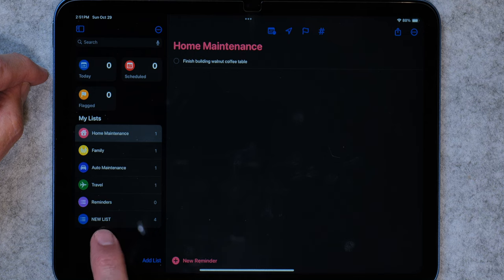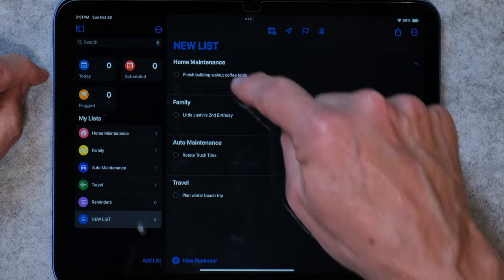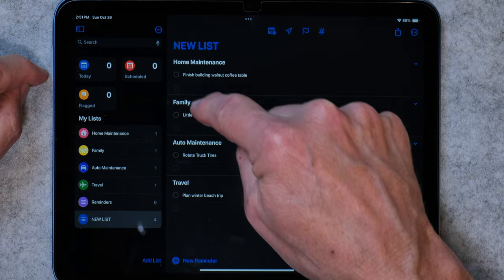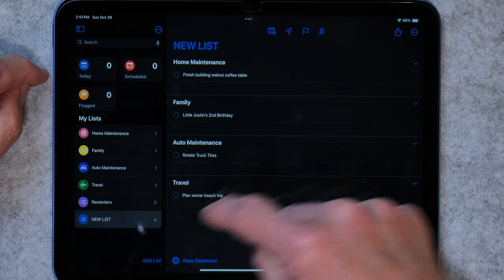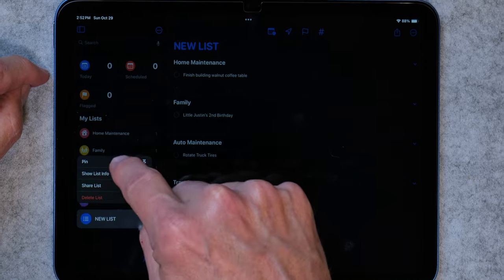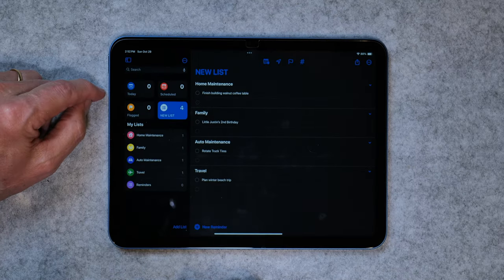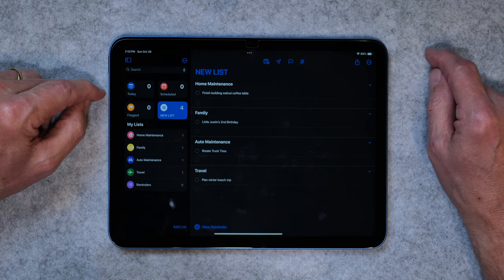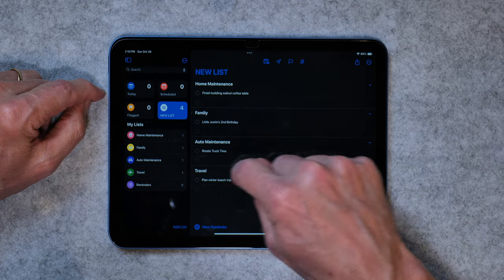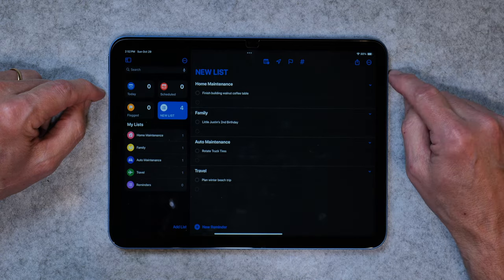But now I've created something called New List — you can call it whatever you want. You can put sections in here: home maintenance, family, auto maintenance, travel. It's all in one list, and you can tap and pin that list so it's up at the very top. That is just so handy. These are sections, and you can add any number of sections that you want.